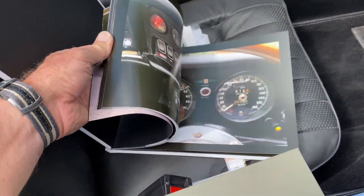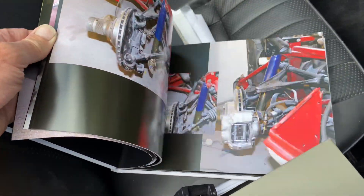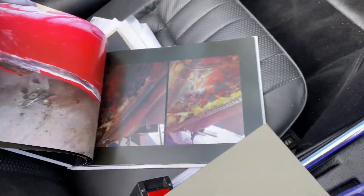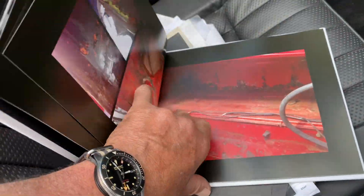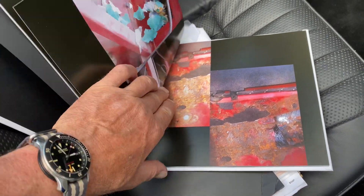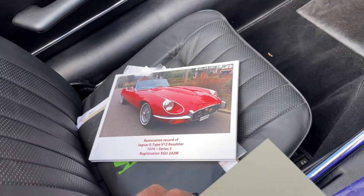You can see what a bad state it was when he got it. It goes on and on — it's just a lovely record for the vehicle.